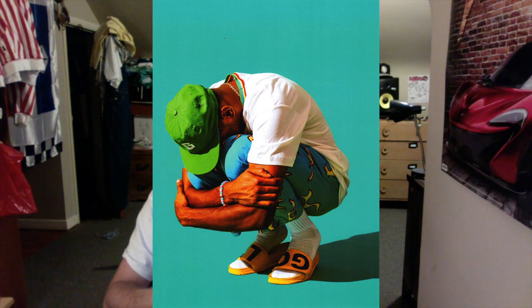And then this shot of Tyler kneeling is the same outfit he had on earlier — already said my thoughts on it. The actual shot's cool though, just the composition of it.